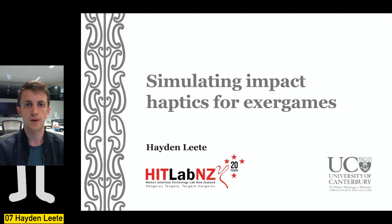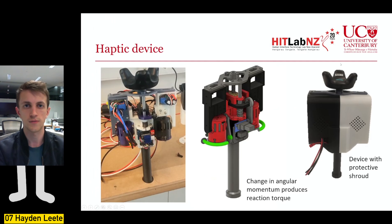Exo-games are a type of video game that makes players physically exert themselves, with applications in recreation, exercise, education, and rehabilitation. My research has been focused on the development of a handheld motion-tracked device that can generate torque impulses. The main components are two high-speed flywheels hidden inside cylinders, and you can see the mechanism in action generating a torque impulse in this video.